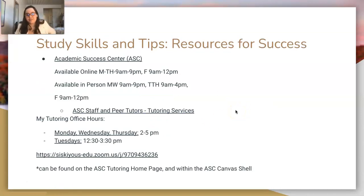These seminars are done through the Academic Success Center, the ASC at College of the Siskiyous. We're available online Monday through Thursday from 9 AM to 9 PM and Friday from 9 AM to 12 PM. In person on the Weed campus: Monday and Wednesday 9 AM to 9 PM, Tuesday and Thursday 9 AM to 4 PM, and Friday 9 AM to 12 PM. My tutoring office hours are Monday, Wednesday, and Thursday 2 to 5 PM, and Tuesdays 12:30 to 3:30 PM, for fall 2021.